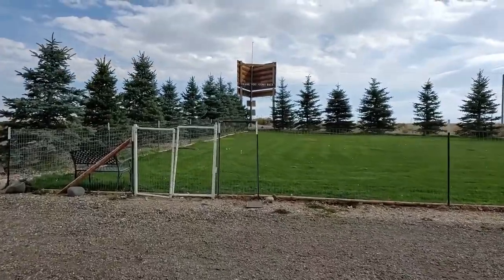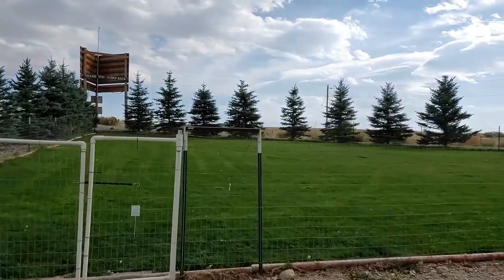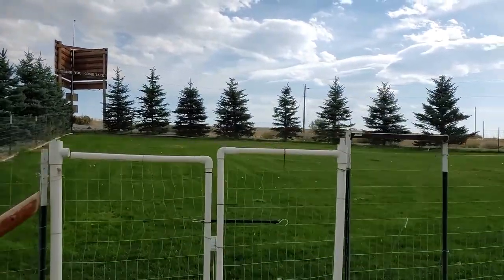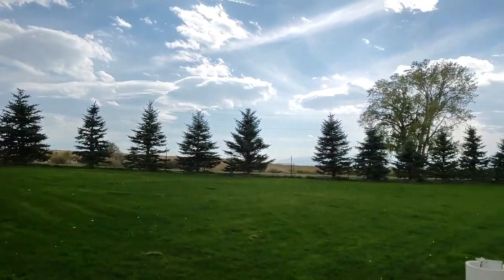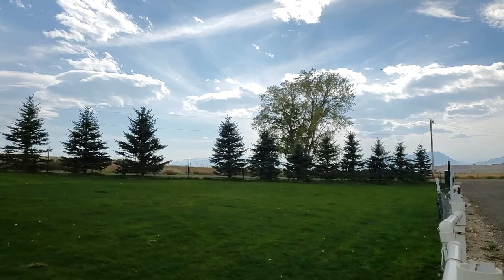Our campsite is right across the way from the dog park, and you can see it's rather large. There's a lot of room and it's grass, so lots of room for dogs to run and play. They do provide bags to pick up after your dog as well.